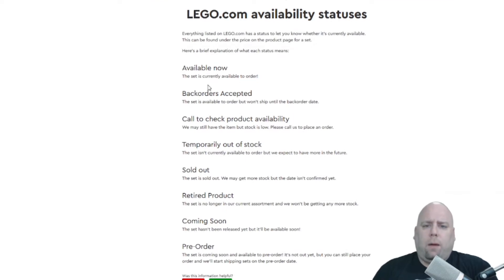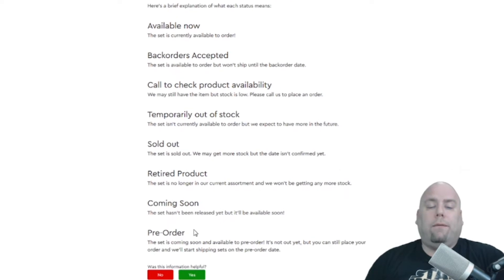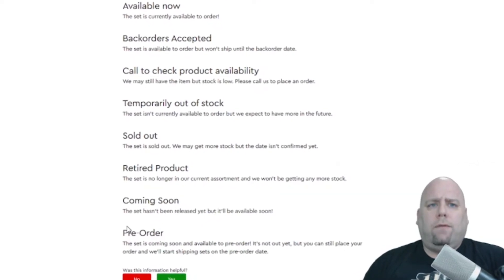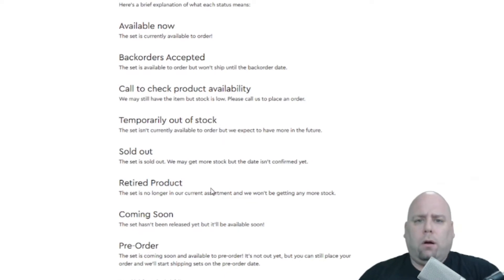There's a page where you can see the different statuses for any of the sets. If a set is retired, it will say 'Retired' — meaning it is no longer being produced by LEGO. You could still find it in retail stores, on Amazon, and other online stores, possibly at retail cost or even below. A lot of times retailers will give you a discount when they're trying to get rid of inventory, which can happen when a set is getting close to retirement.